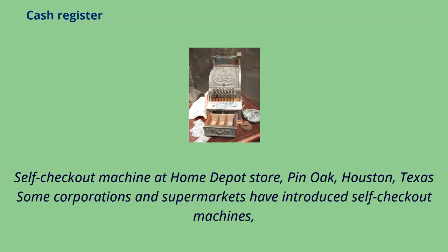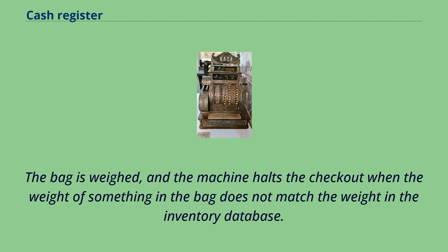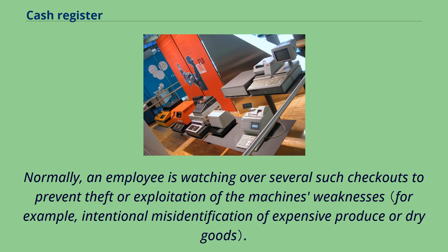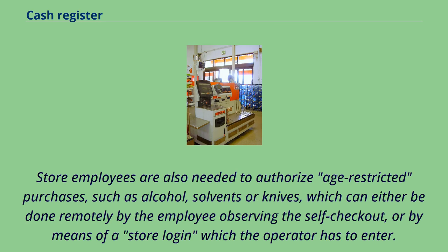Self-checkout machine at Home Depot store, Pin Oak, Houston, Texas. Some corporations and supermarkets have introduced self-checkout machines where the customer is trusted to scan the barcodes and place the items into a bagging area. The bag is weighed, and the machine halts the checkout when the weight of something in the bag does not match the weight in the inventory database. Normally, an employee is watching over several such checkouts to prevent theft or exploitation of the machine's weaknesses. Payment on these machines is accepted by debit card or credit card, or cash via coin slot and banknote scanner. Store employees are also needed to authorize age-restricted purchases, such as alcohol, solvents or knives, which can either be done remotely by the employee observing the self-checkout or by means of a store login which the operator has to enter.